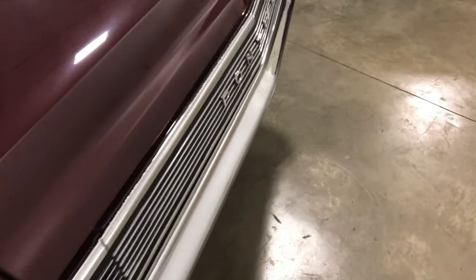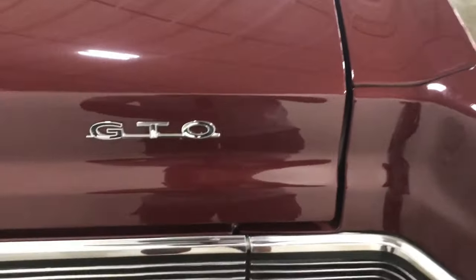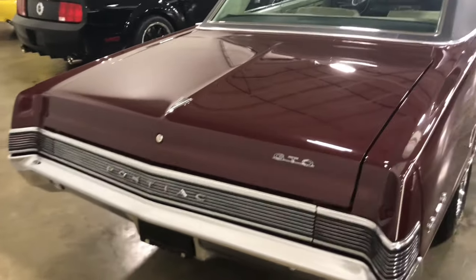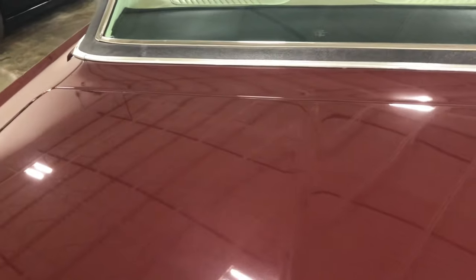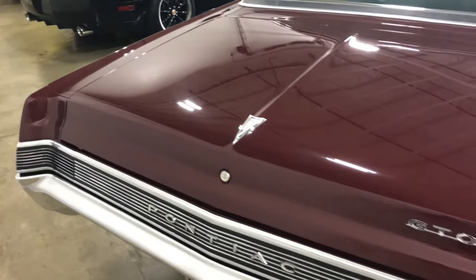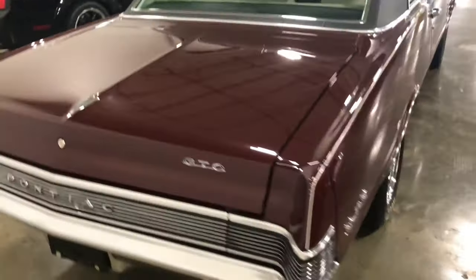Looking at the back of this thing — very clean. As they say, GTO: God Takes Over. This thing is clean. Look at the trunk — all the lines, all the gaps are exactly the way they're supposed to be. When you find a GTO, you always look for that true Pontiac symbol. I wouldn't buy one rebuilt without seeing some type of Pontiac emblems on it. Right there — a true goat, a true Pontiac production car.